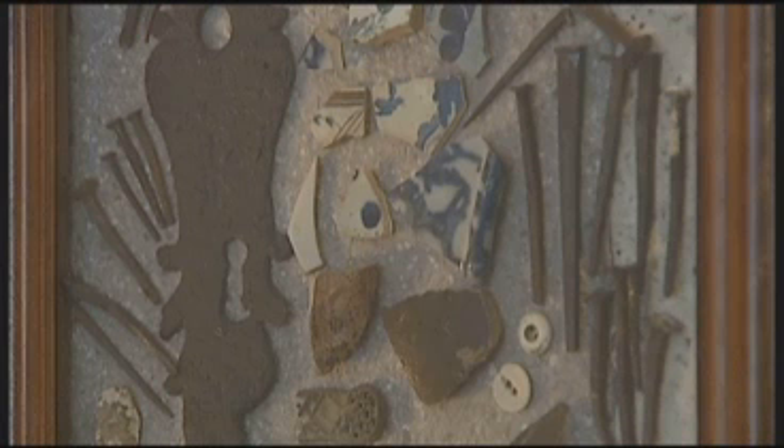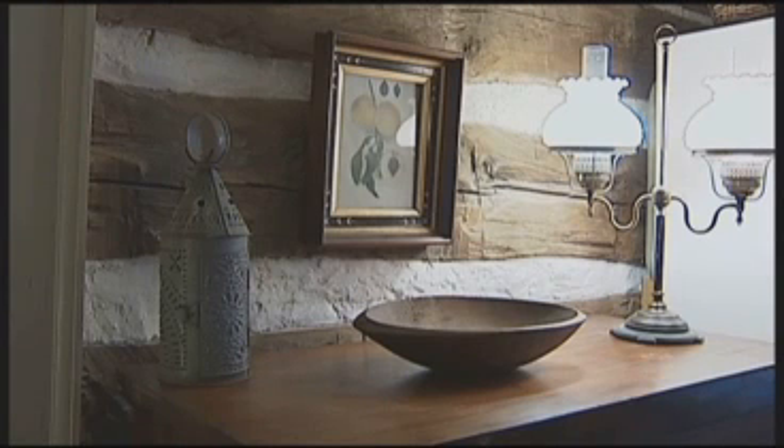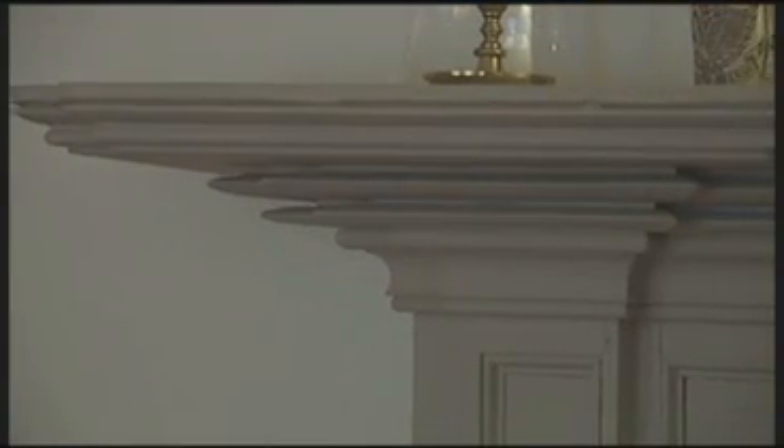Many of the original characteristics are preserved, such as the log wall you see here. It's called knife carving. When you look at it, you see how it has those deep indentations. That is a unique feature of the woodwork that was done in Winchester. Just like you can see a Philadelphia chair and know because of this particular kind of carving, that's unique to Winchester.